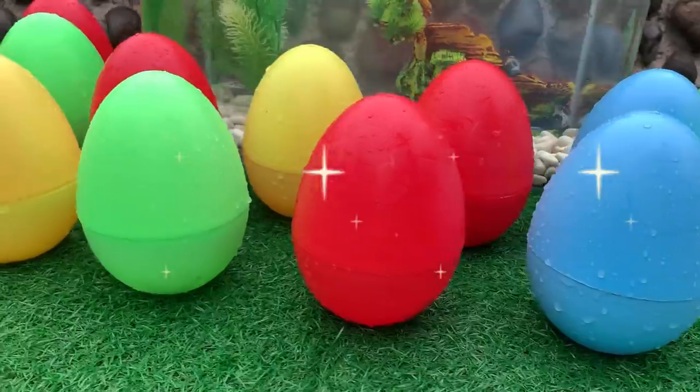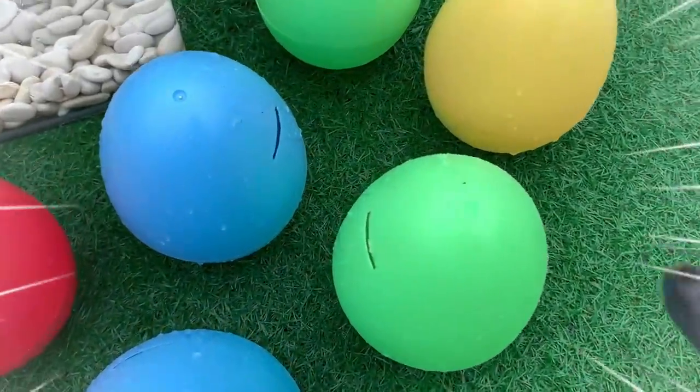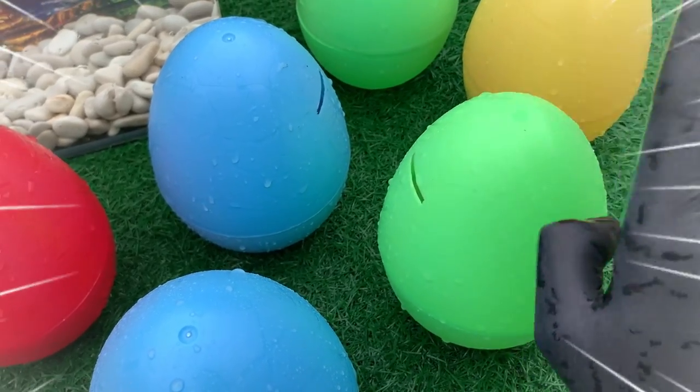Today we will get to know the names of marine animals and fish that live in fresh water.